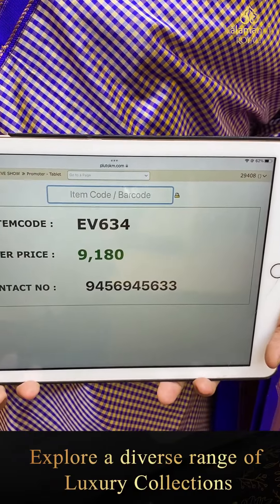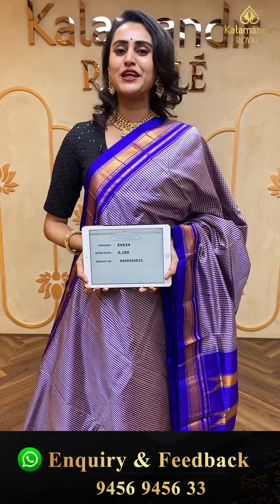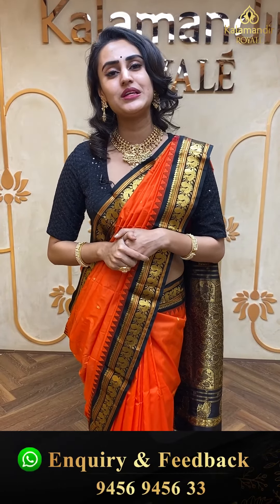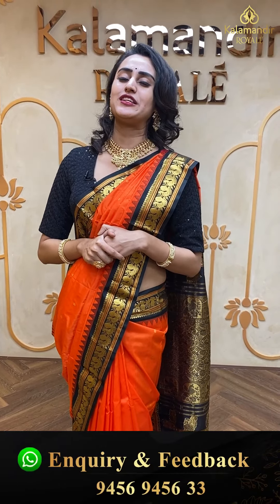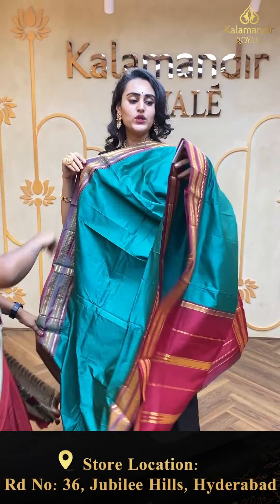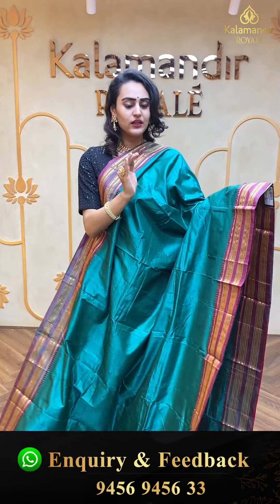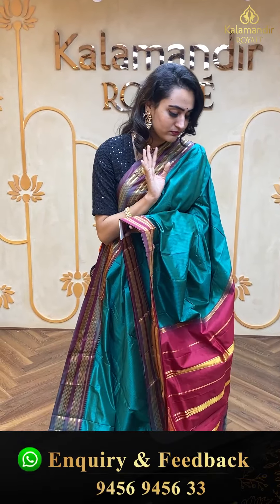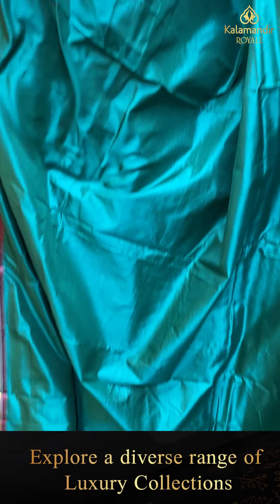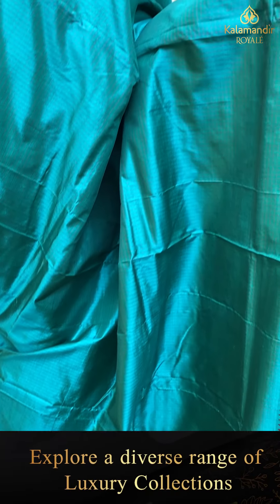Moving on to another pretty hit combination saree — lovely green and red, a beautiful green and red. It's a very beautiful plain body saree. The border has a gap border with peacock design on either side. The pallu has a lovely floral brocade. The blouse is a beautiful contrast blouse. The code of the saree is EV626 and this retails for ₹9,540.